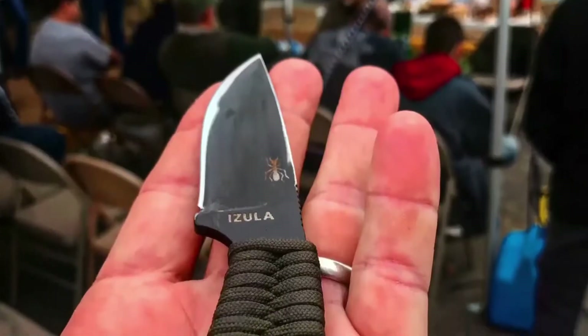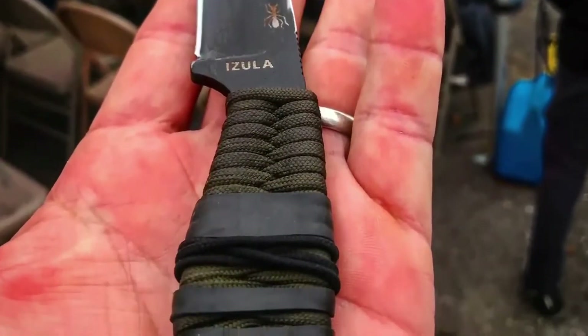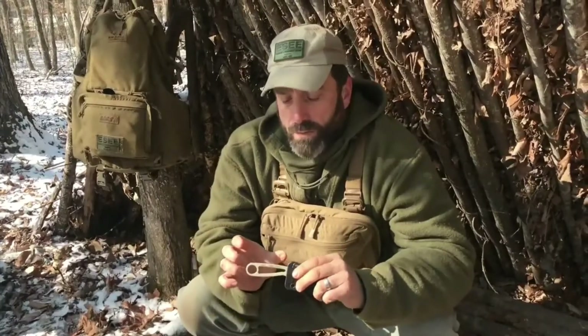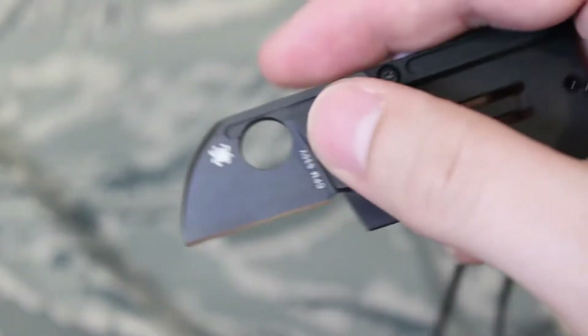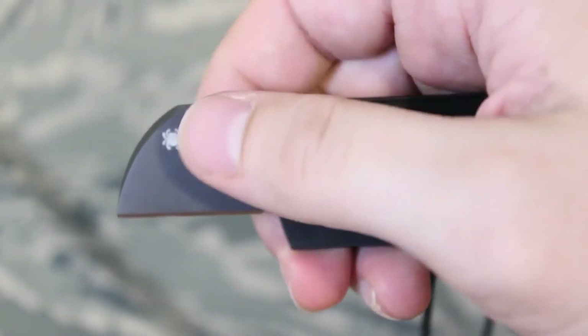Traditionally speaking, these lightweight yet efficient knives are hung around the neck for easy access. They are virtually undetected under clothing and can be easily reached. This article will provide all the data you need to find the most suitable neck knife, as many people need this kind of tool for their personal uses.